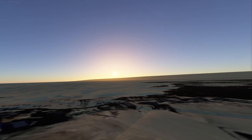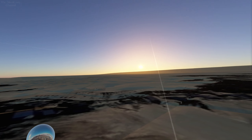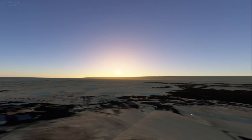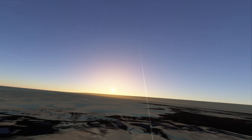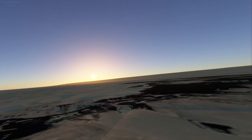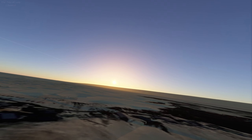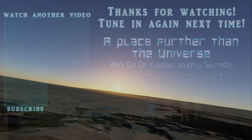That concludes the VR tour for A Place Further Than the Universe — a fantastic series. I thoroughly enjoyed making this; I'm glad I was able to include the icebreaker and Showa Station parts, otherwise I wouldn't have even bothered. It was a lot of work though, I hope it's appreciated. I'll try to make the VR project available for download at some point in the future and I'll include a making-of video for that if I do. But that's all — hope you all enjoyed it, thank you for watching, please tune in again next time.